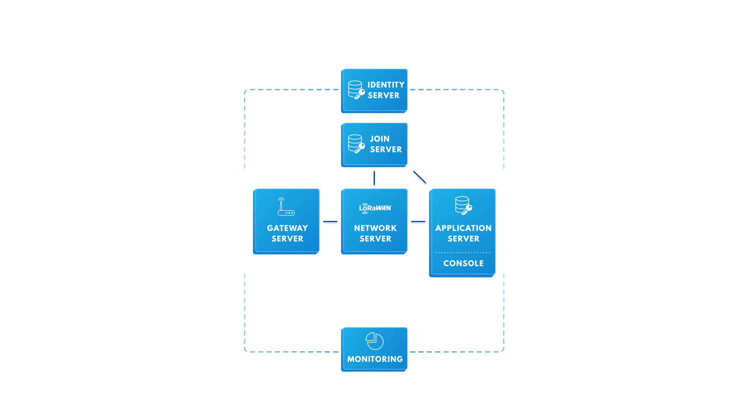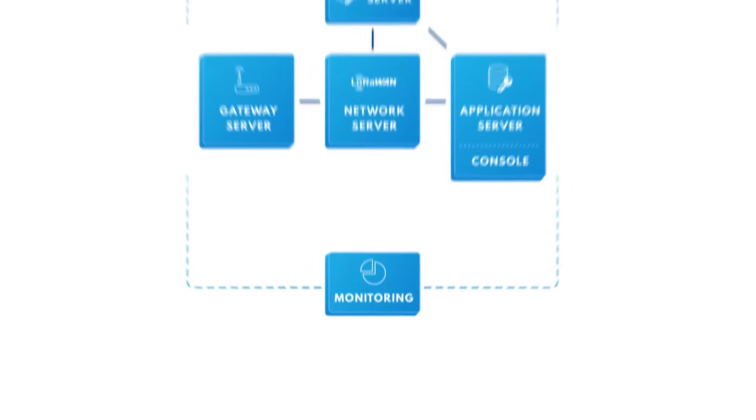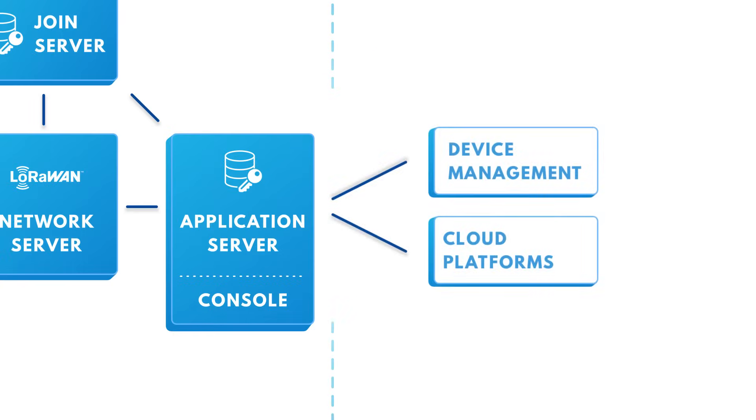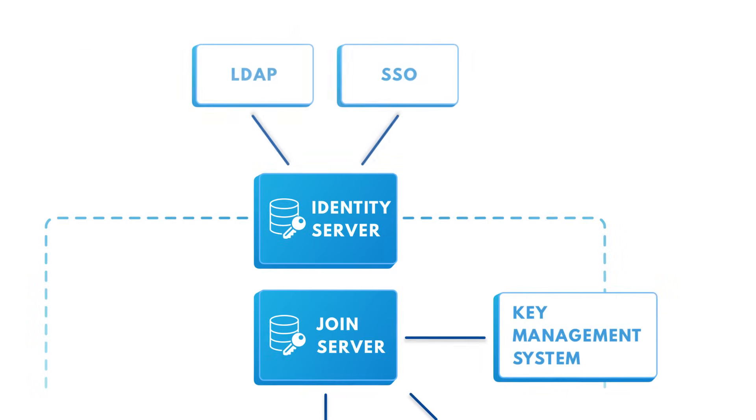All the functionality is exposed via APIs, so you can integrate the LoRaWAN stack in your billing, network operations, device management, and organizational systems.